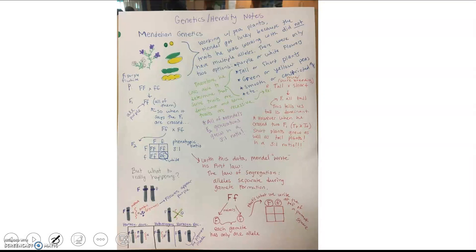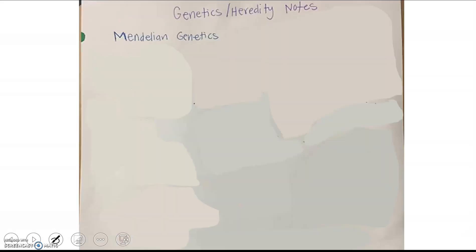I made about three pages of genetics notes, hopefully to clear things up. Here's page one, and I'm going to zoom in to each one. We're going to look at Mendelian genetics.